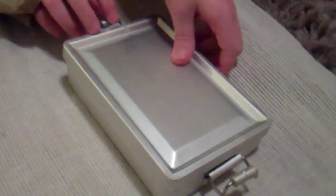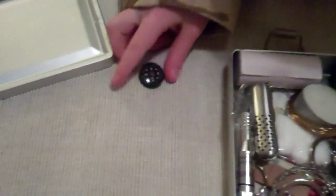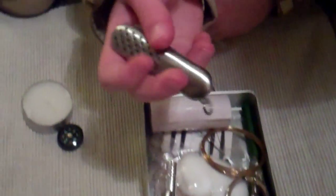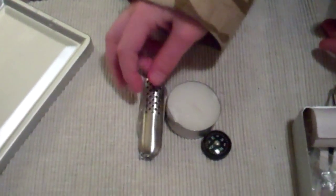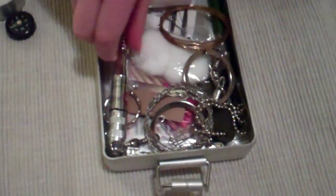So what have we got, Molly? Okay, we've got a compass, a candle, a pen knife. Is there also scissors on there? Yeah, there's scissors, two knives, and that's it. There's a whistle.